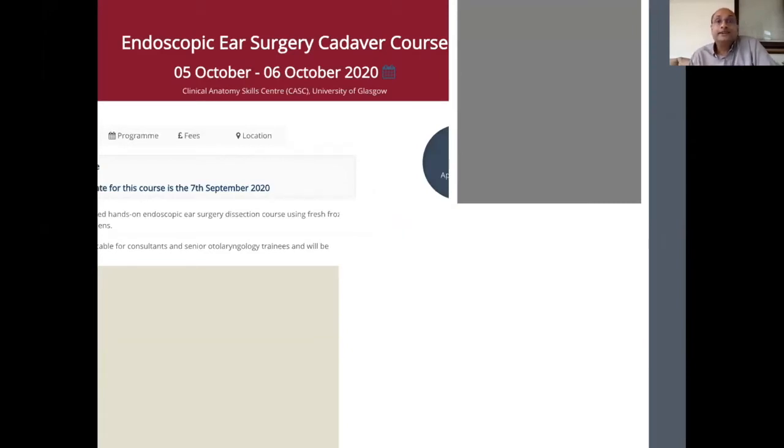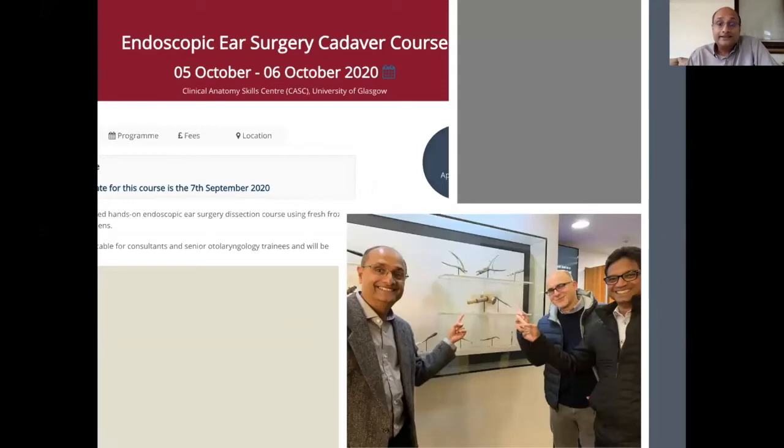I also run the endoscopic ear surgery course, usually in the first week of October, but unfortunately this year's has been cancelled because of the lockdown. This is Professor Marchioni and Mr. Lobo admiring the state-of-the-art equipment — in fact these are the original equipment used by William McKeven, the eminent neurosurgeon and otologist who described McKeven's triangle.